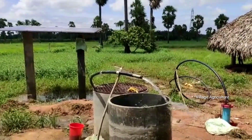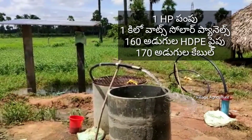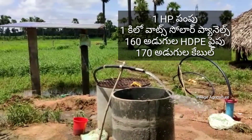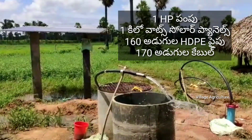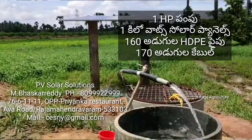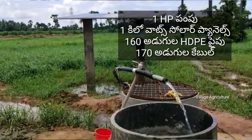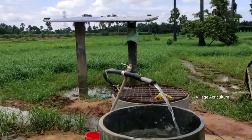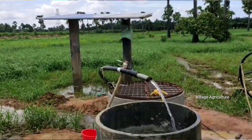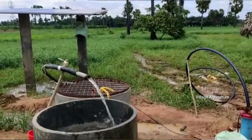This is a 1HP DC motor. It has a black pipe — this is an HDPE pipe. It also has a cable and an automatic system. It starts at 6 o'clock automatically. It has a motor setup with some mistakes noted from the old video.